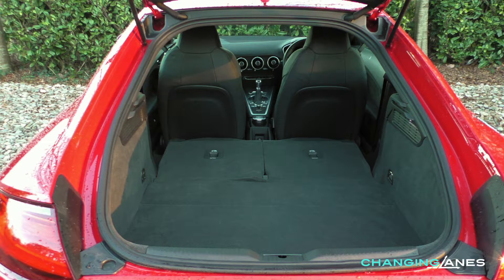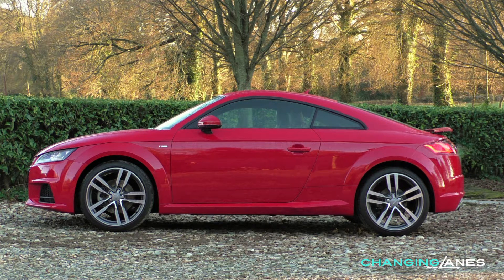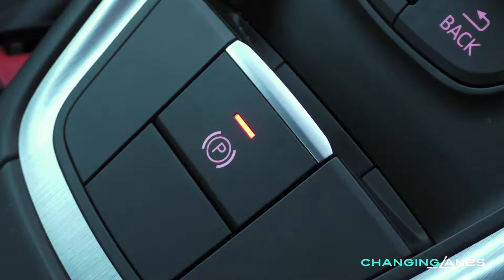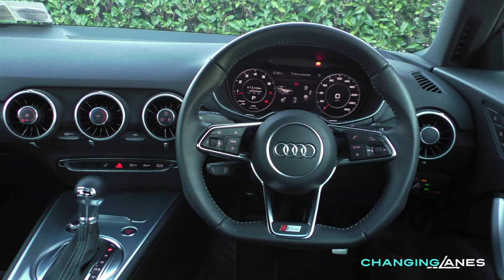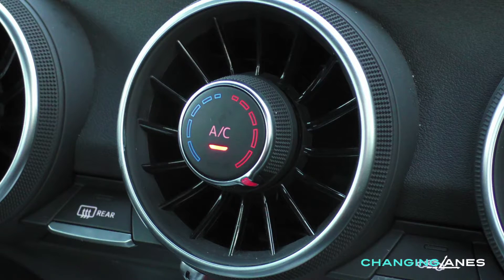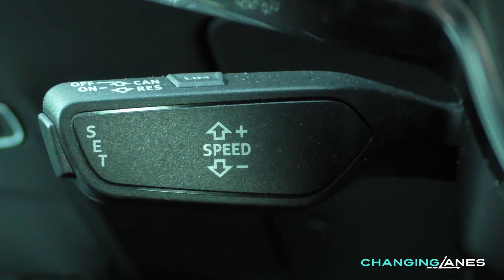The rear seats can also be folded down for more space. Standard equipment on sport models includes 18 inch alloys, Alcantara and leather sport seats, electric parking brake, flat bottom steering wheel, the virtual cockpit, aircon and cruise control. S line models add a lowered sport suspension.